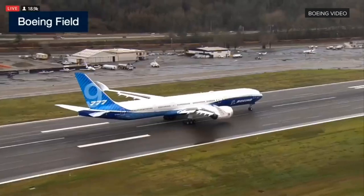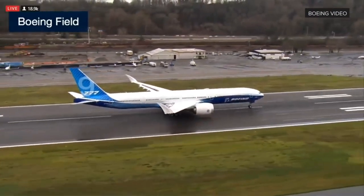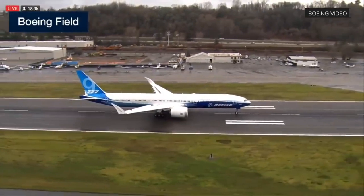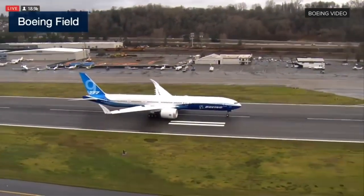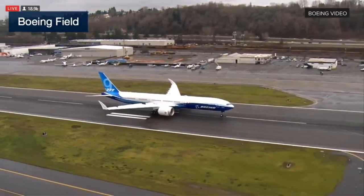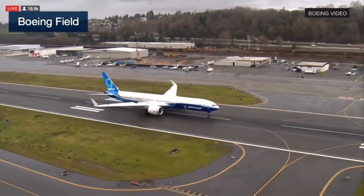Here's the map of where the airplane flew today. We took off from Payne Field, went over to the east, did some testing up there — about a four-hour flight. And then the aircraft has come and landed here at BFI. Just watching it roll down the runway.